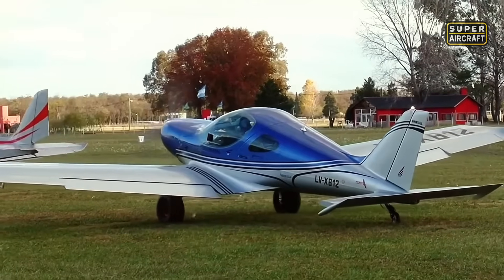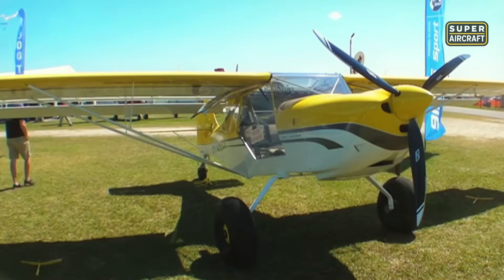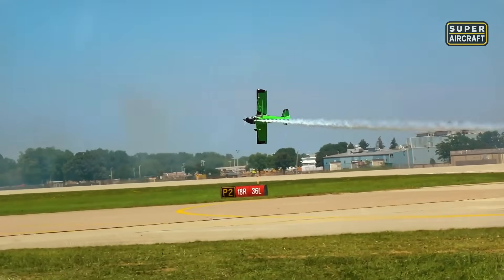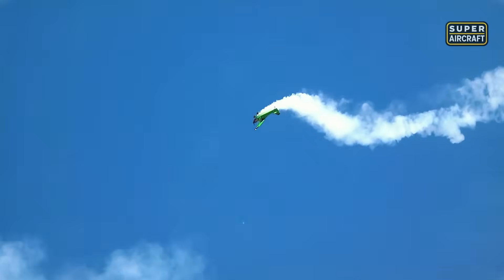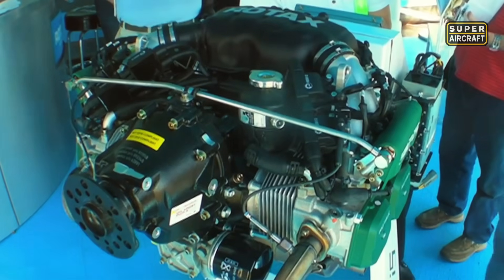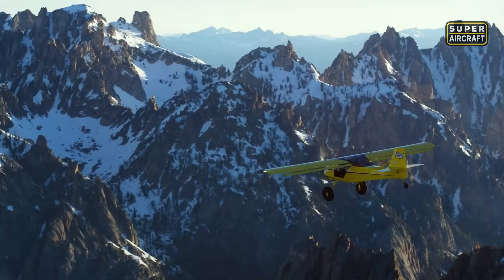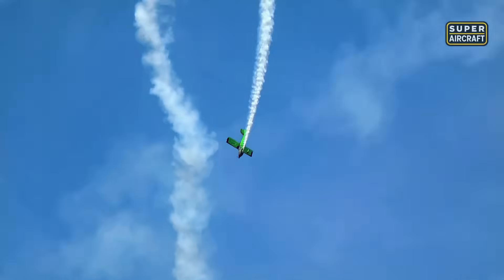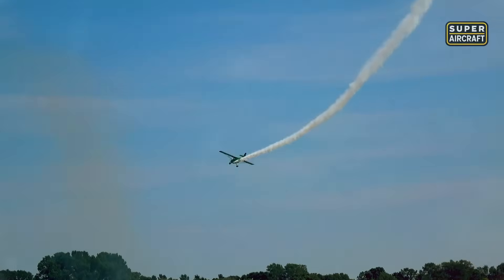European precision engineering impresses with its sophistication, but our next aircraft returns to grassroots aviation values, proving that the most revolutionary idea might be making advanced STOL performance accessible to anyone willing to build their dreams by hand. The Kitfox Series 7 was developed in the United States as the ultimate expression of modular aircraft design, where builders can customize their machine to match specific missions and budgets. Built with chrome-moly steel tubing and aluminum wings that fold for storage, powered by a Rotax 912 power plant of 100 horsepower, it achieves a maximum velocity of 120 miles per hour. The folding wing capability allows owners to store their aircraft in standard garage spaces or transport them on trailers.